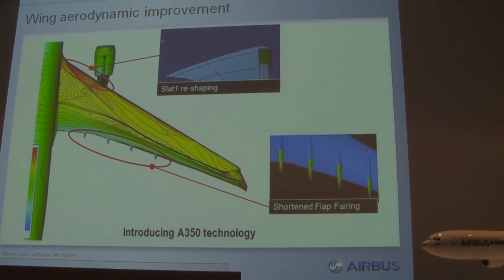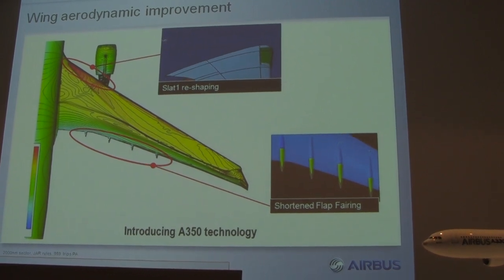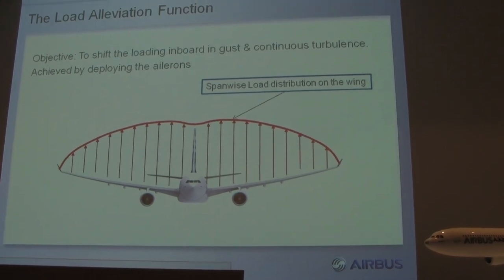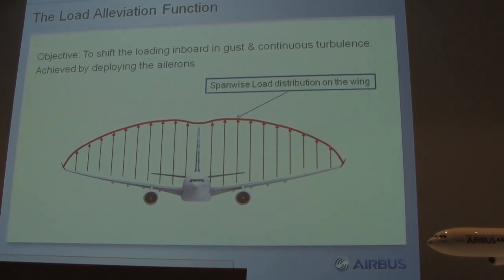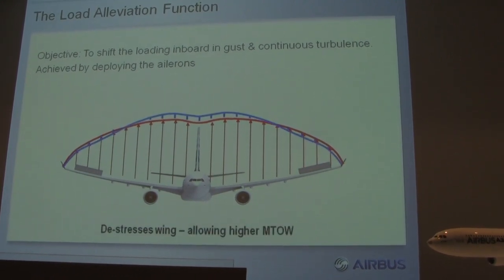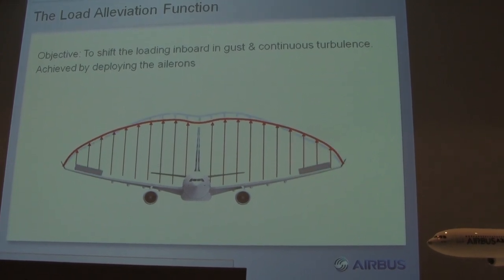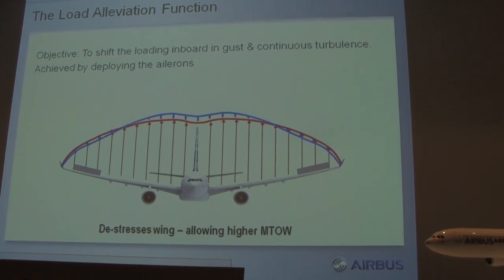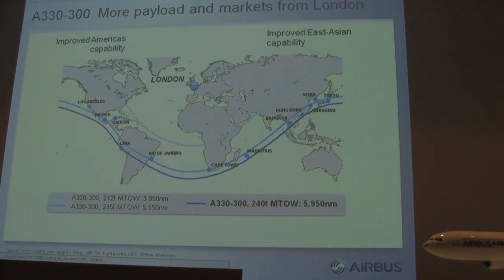For those who want to really get into this, we have a reshaping of the slat, shortening of the flap fairings in the back — you can look at all the different aerodynamic improvements we've got here. We also have load alleviation. A lot of people talk about that in this industry; we actually put it into place. It's a spanwise load distribution on the wing. It uses the ailerons to dump some lift so you don't get the same load, and you can actually carry more weight on the aircraft.